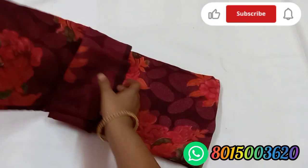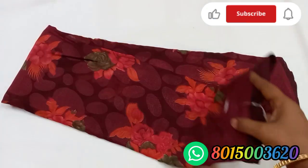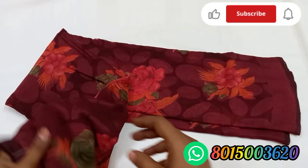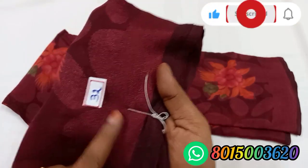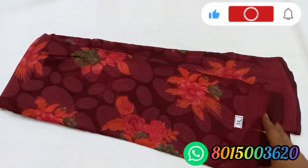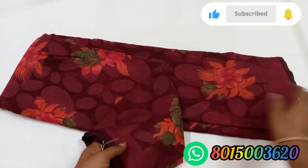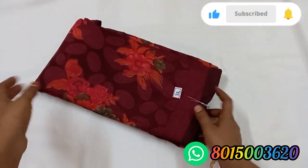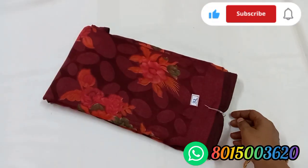Next we also have sari number 32, maroon color. We also have a flower design on the red base. This is an attractive color. It is a dark shade. It is a soft and smooth color. We also have a maroon color with a flower design on the red base. We also have a red color design. Sari number 32, maroon color.